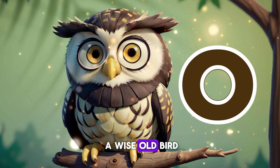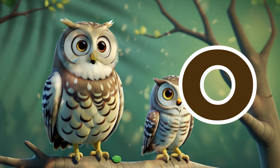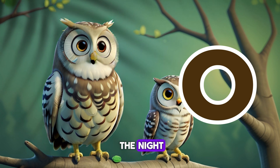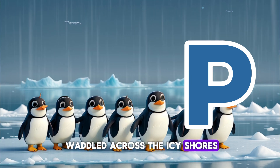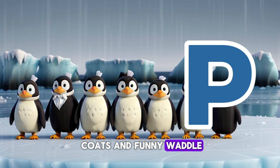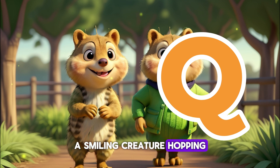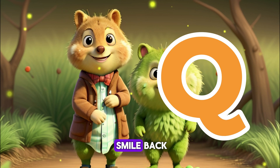O is for Owl — a wise old bird perched in a tree, blinking its big round eyes. With its keen eyesight and silent flight, it's a master of the night. P is for Penguin — waddling across the icy shores with a group of adorable birds. With their tuxedo-like coats and funny waddle, they're so cute. Q is for Quokka — a smiling creature hopping through the bushes. With its friendly face and bouncy hop, it's impossible not to smile back.